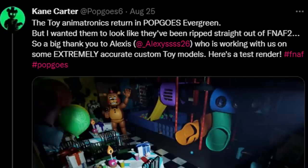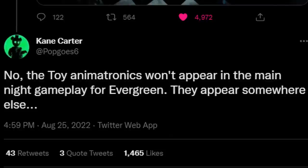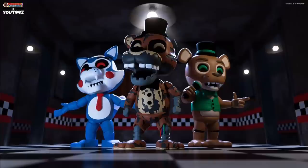Speaking of the Fanverse, let's make a pit stop at Pop Goes Evergreen. Kane released a tweet on August 25th saying the toy animatronics return in Pop Goes Evergreen, and he wanted them to look like they were ripped straight out of FNAF 2. A big thank you to Alexis, who is working on extremely accurate custom toy models. You can see a tester render of Toy Freddy waving — he looks so good. Kane also made a follow-up tweet clarifying that the toy animatronics won't appear in the main night gameplay for Evergreen — they appear somewhere else.